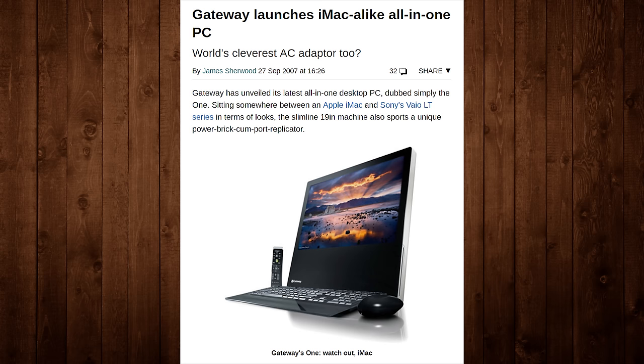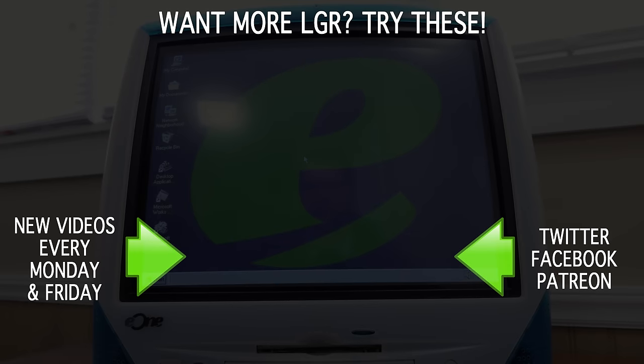That's all for this video and I hope you enjoyed watching. I always like taking a look at bizarre computers from the past and talking about them when I can get my hands on them. I've got a lot more to talk about in the future, so stick around — there are new videos every Monday and Friday here on LGR. Thank you very much for watching!